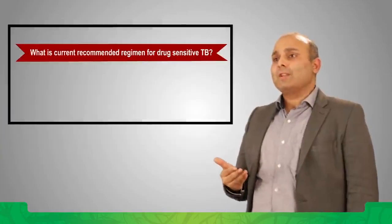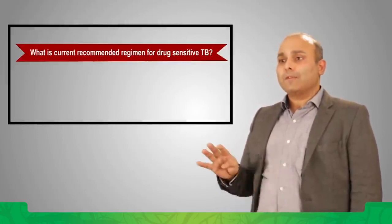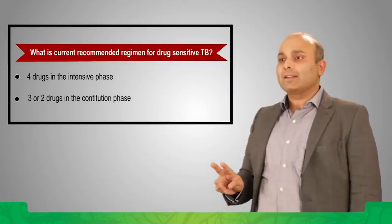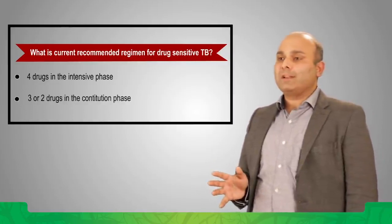So what is the current recommended regimen for drug-sensitive TB? The current recommended regimen involves four drugs in the intensive phase and three or two drugs in the continuation phase, based on whether or not one has a drug susceptibility profile.